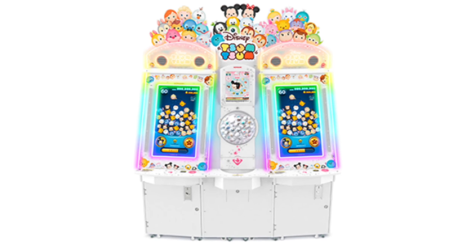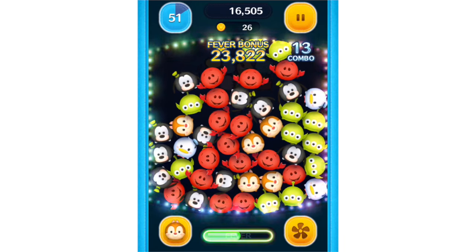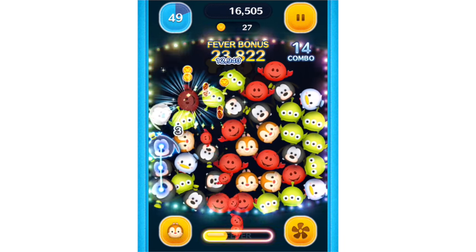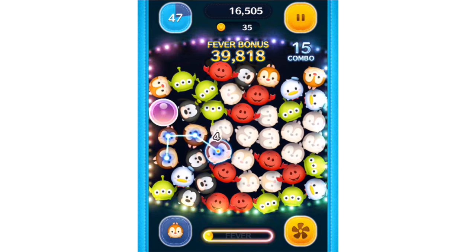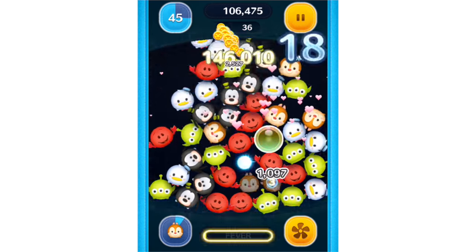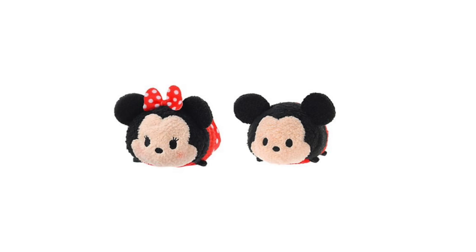Tsum Tsums started out as a tie-in for a video game available in Japanese arcades and mobile platforms. The idea was to draw lines connecting Disney characters that are stacked on top of each other, and in fact the name Tsum Tsum comes from the Japanese verb to stack. And while the game is still around, the plushes inspired by it have arguably become even more popular.